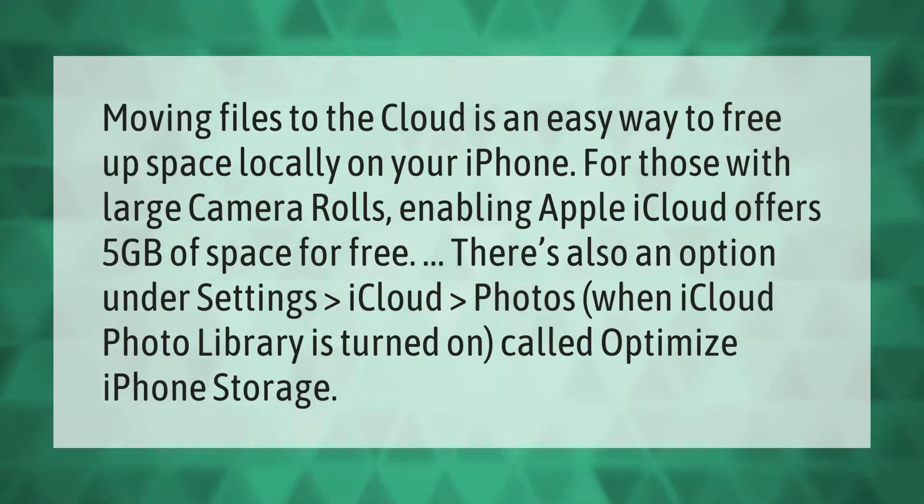Moving files to the cloud is an easy way to free up space locally on your iPhone. For those with large camera rolls, enabling Apple iCloud offers five gigabytes of space for free. There's also an option under Settings > iCloud > Photos — when iCloud Photo Library is turned on — called Optimize iPhone Storage.